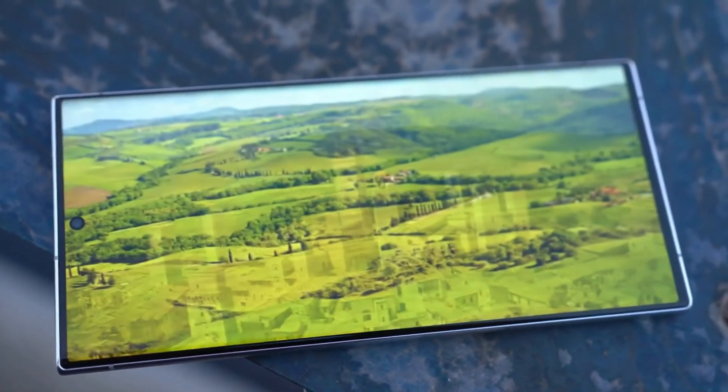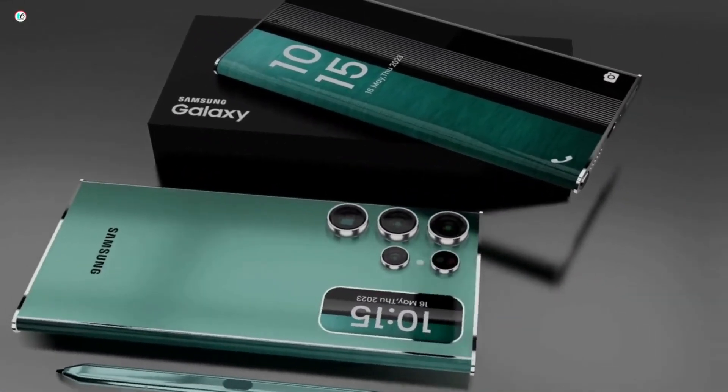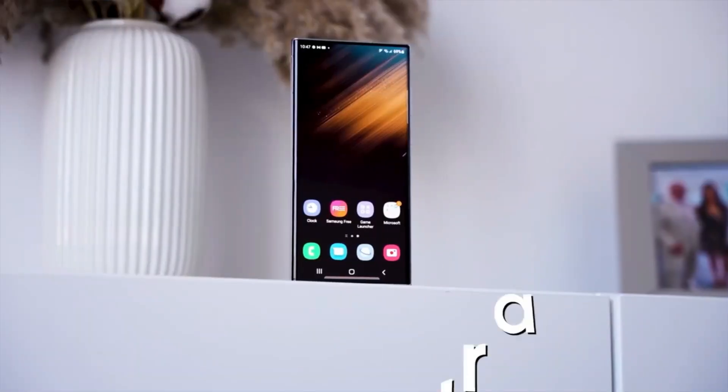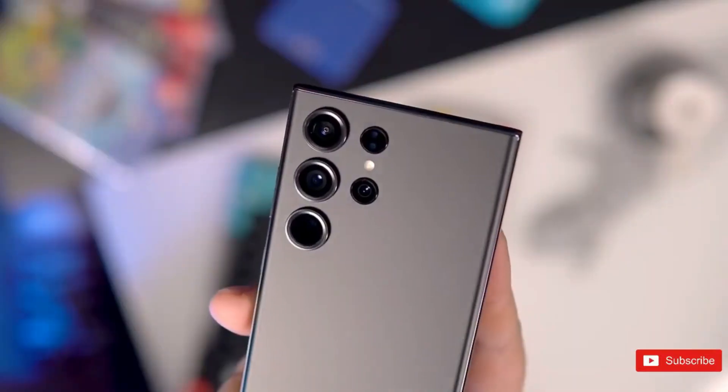As the release date approaches, anticipation grows for the official unveiling of the Samsung Galaxy S24 Ultra and its accompanying features. Stay tuned for further updates on the Samsung Galaxy S24 series, and catch you in the next video. Take care.